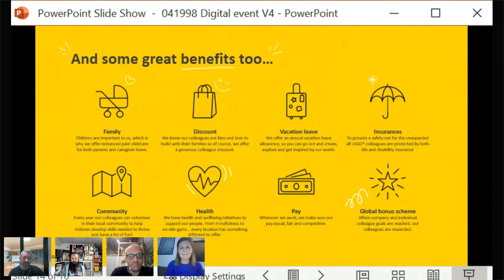Andy runs through some of the LEGO Group's benefits. Everyone wouldn't be surprised that they offer a very generous discount on LEGO products. LEGO has also taken a global approach to family care: there are family-friendly policies enhanced for both child care options for both parents, and support where a colleague needs to care for a loved one during their time of need.